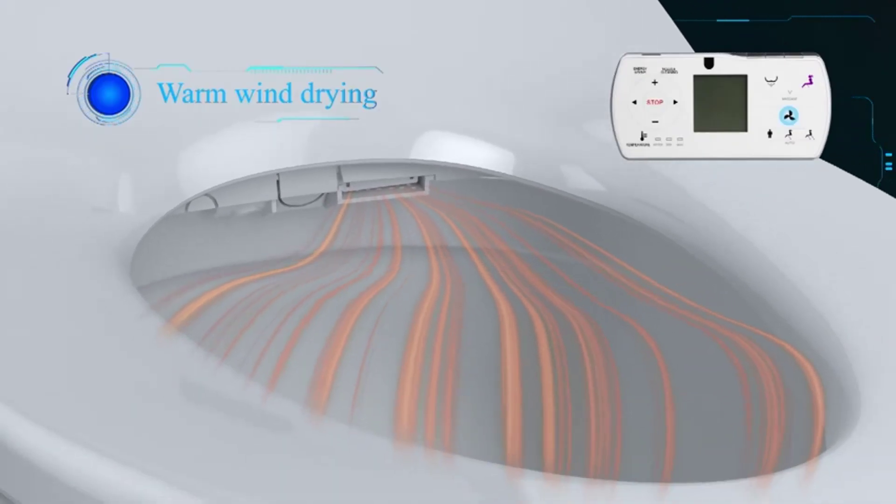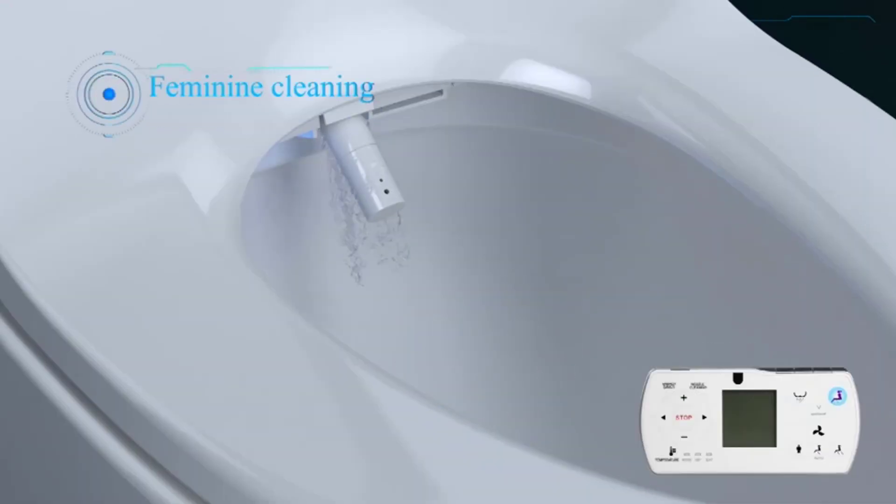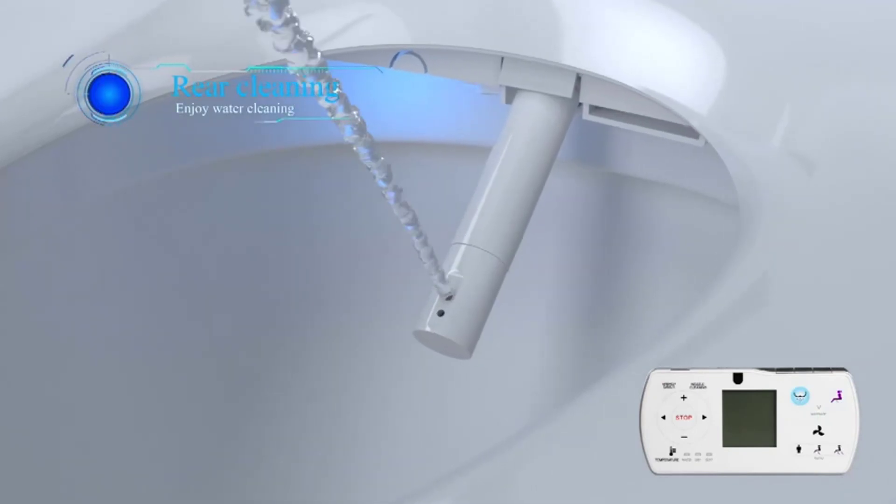Our home improvement pros advise taking close note of the specifications and the location of the angle valve on the toilet, as well as access to a power supply, to ensure a simple and effective setup.